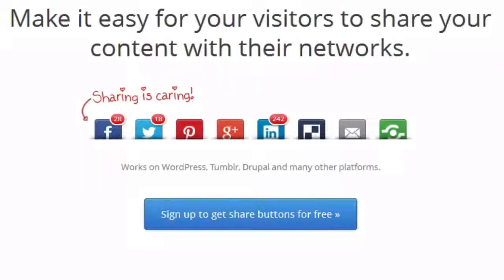4. Social Media Sharing: The Shareholic plugin makes it easy for visitors to share your content with their friends. It places social sharing buttons along the bottom of each post.